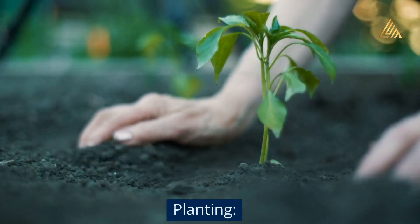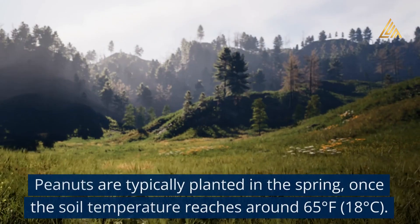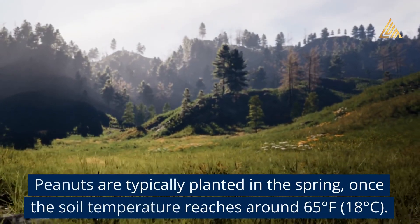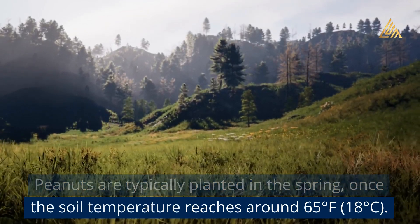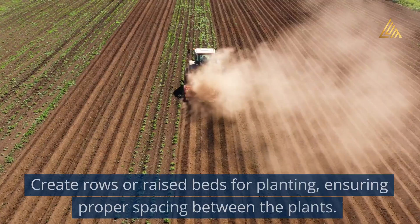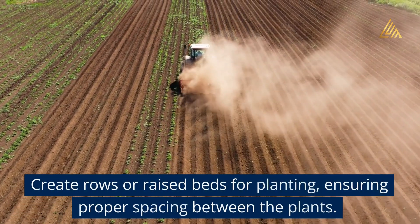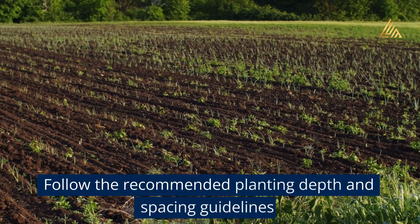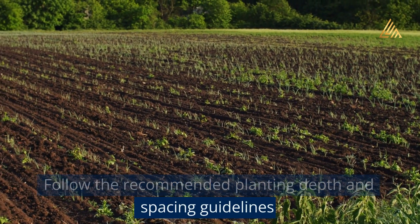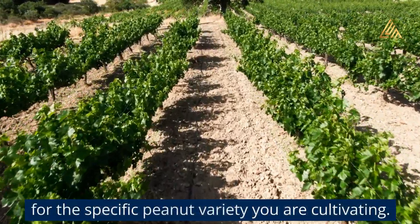Planting: Peanuts are typically planted in the spring, once the soil temperature reaches around 65 degrees Fahrenheit (18 degrees Celsius). Create rows or raised beds for planting, ensuring proper spacing between the plants. Follow the recommended planting depth and spacing guidelines for the specific peanut variety you are cultivating.